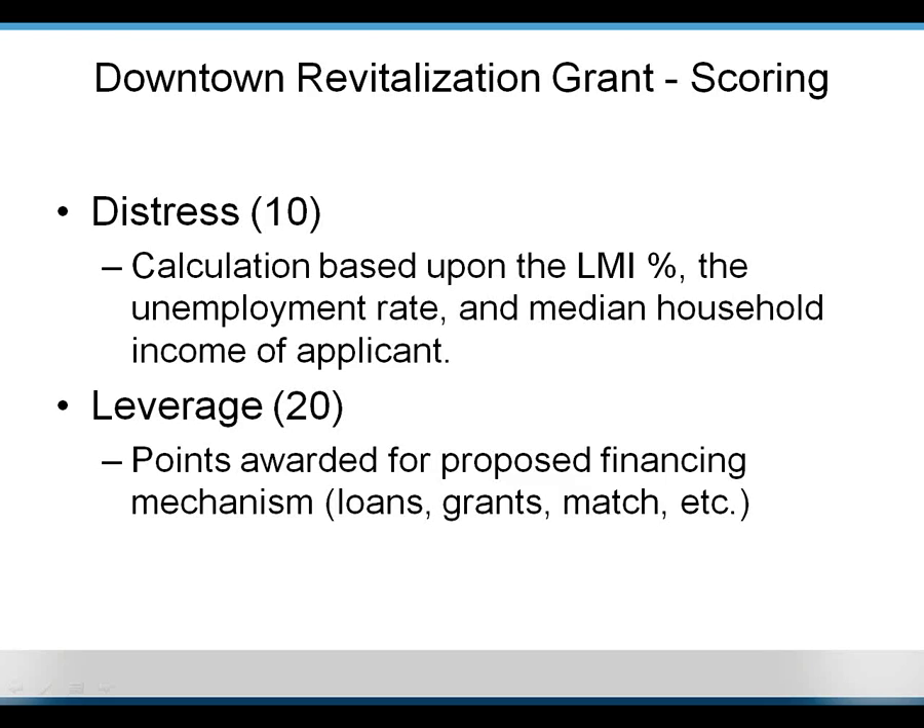Question: How can communities engage with consultants to more easily facilitate these projects, especially those without capacity or staff? From the state non-entitlement perspective, we allow consultants for any of these programs — be it the downtown revitalization or others I'll get to at the end of this presentation. You would find a consultant the same way as any other local process — through a request for qualifications to determine which consulting agency you'd like to work with.